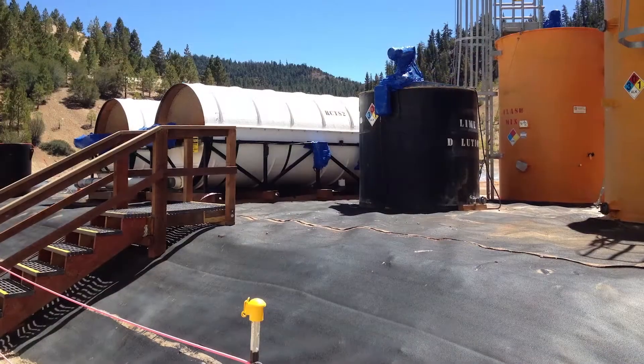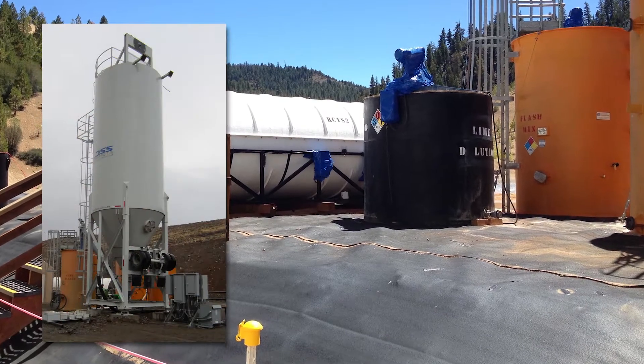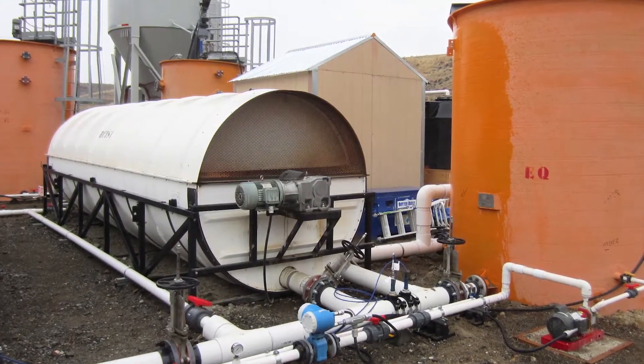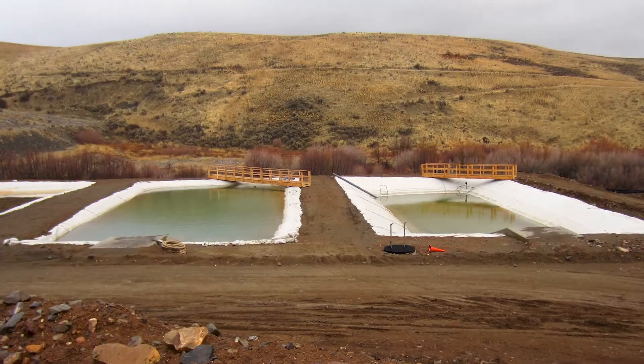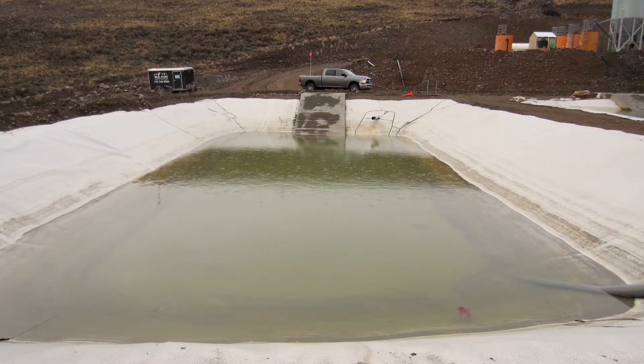We also treated the water within the saturated tailings using a temporary water treatment plant. It consisted of pH adjustment using lime. We also added polymers to promote flocculation and settling, and then discharged to an effluent treatment pond before sampling and discharge.